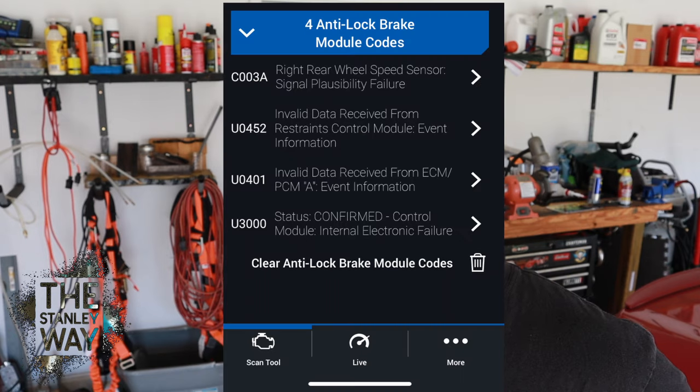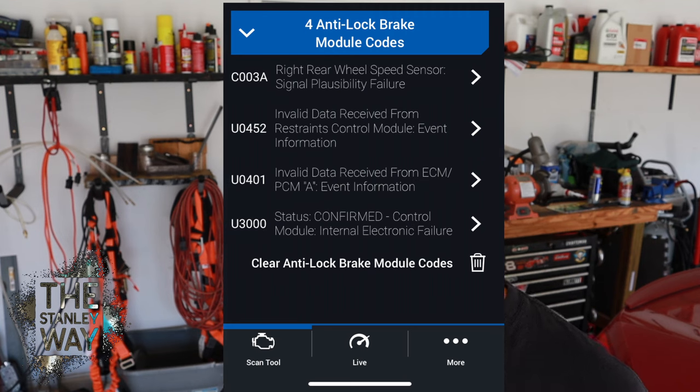Now let's move on to what is wrong with this car. After checking brake fluid, making sure it was full — it is — and checking for leaks all the way around, the brakes feel great. I believe more likely it's going to be a sensor. Once we hook BlueDriver up to the car, it comes up with these codes. We have a C003A right rear wheel speed sensor — it's got a signal failure. If it points out a specific sensor, it might be a good place to start. Then we have three other codes: invalid data, another control module type of failure.